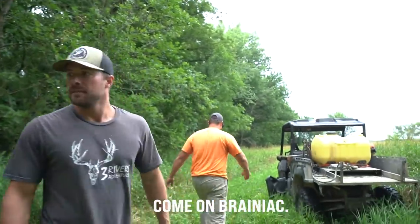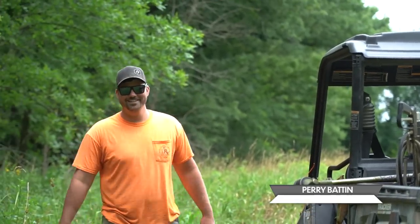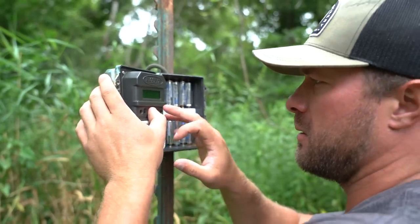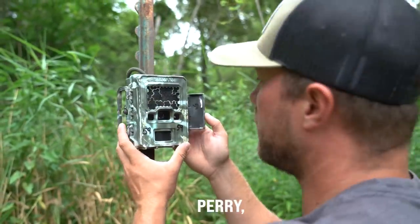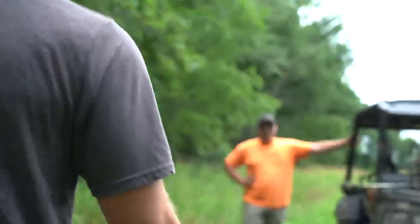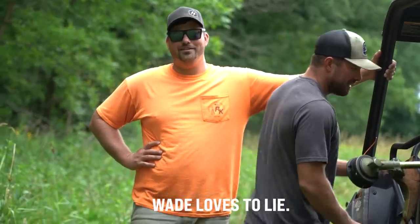Now she ticks. Come on, Brainiac — always putting the batteries in up and down. But he loves to lie.